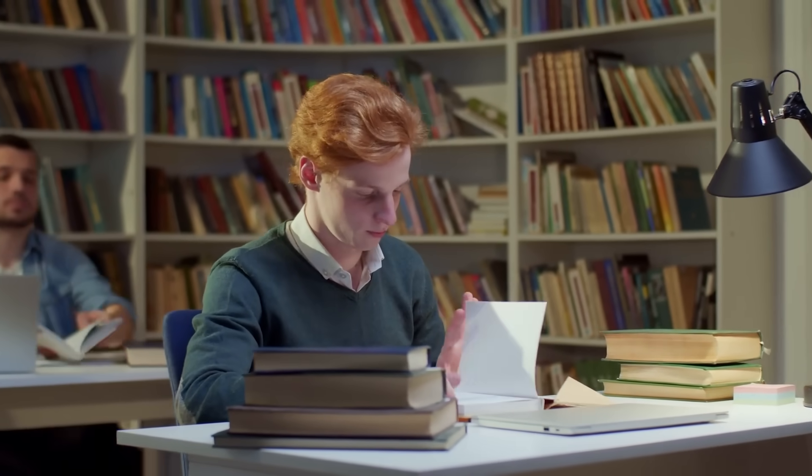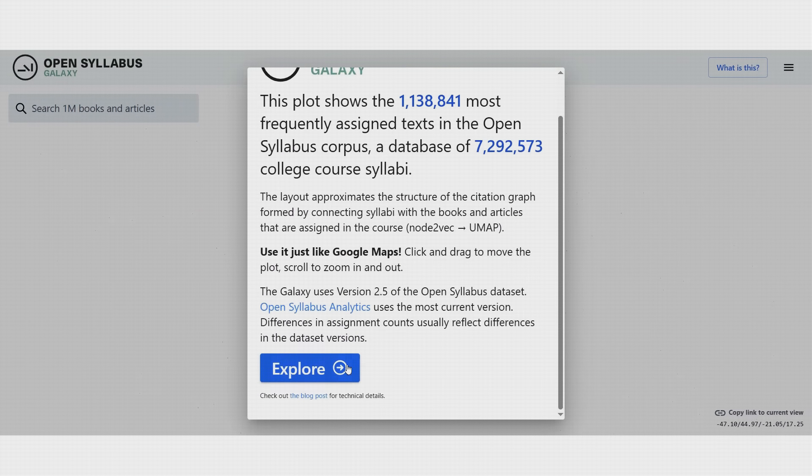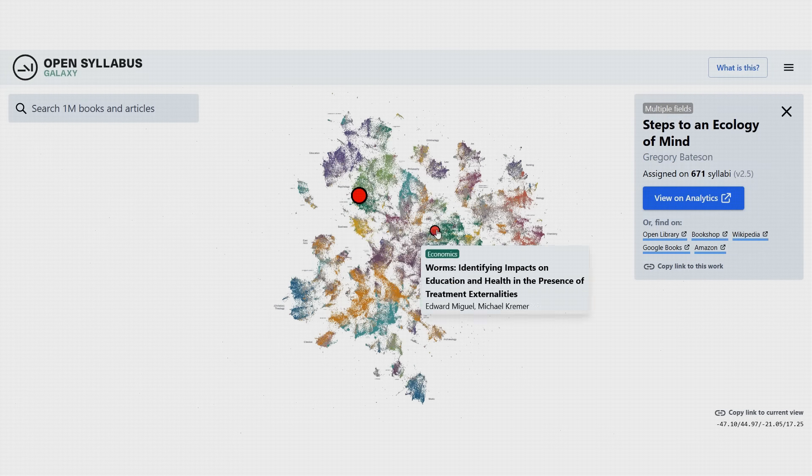And now we can do just that, thanks to a project called Open Syllabus Galaxy, which has sifted through over 7 million examples of college syllabi to identify the top 1 million texts assigned to students across disciplines. So what can we learn by looking at which books professors prescribe for their students?